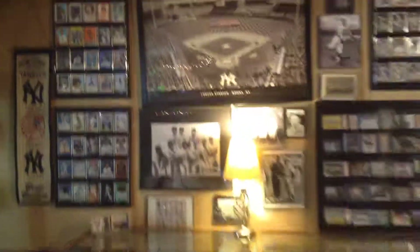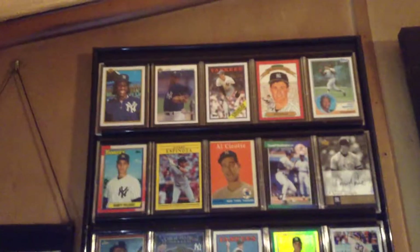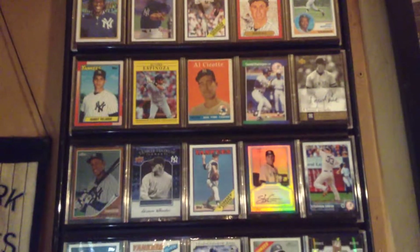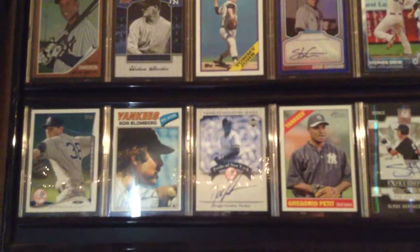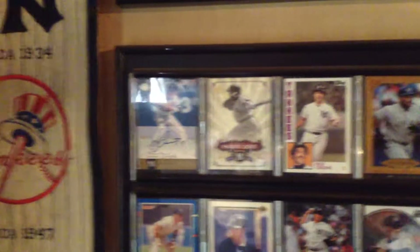I'll show you these first — some of the less special ones, I guess. Not really though. There's a David Cone autograph, Steve Garrison, Doc Gooden, Slade Heathcock, Johnny Mize, Bucky Dent.